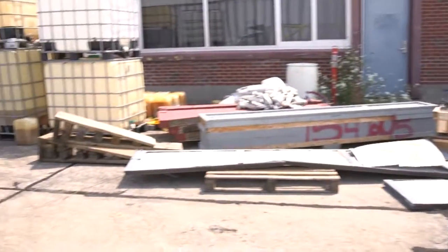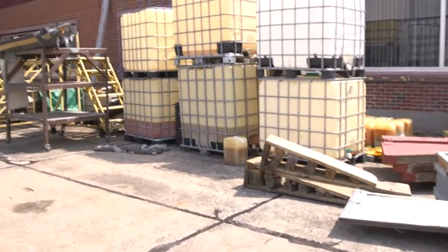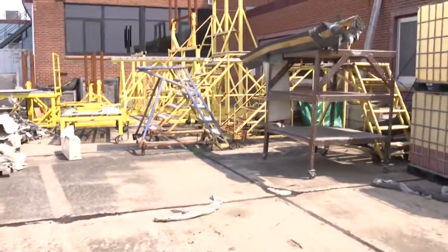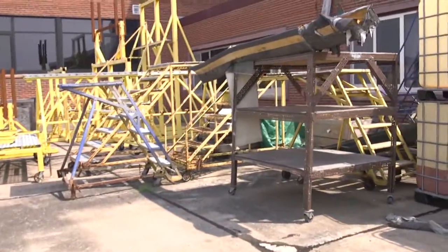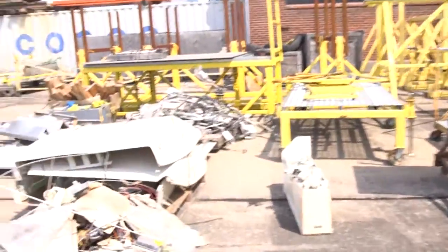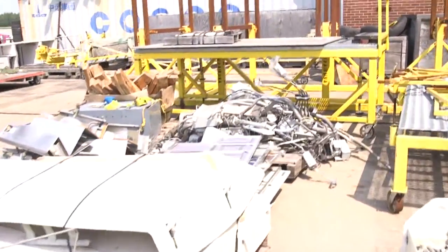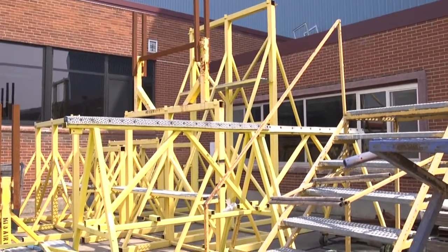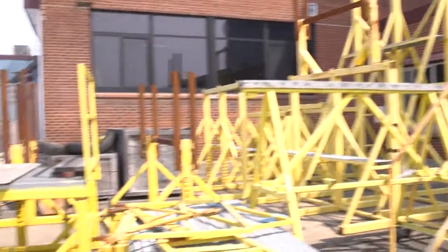There is some debris. This appears to be diesel fuel. You have miscellaneous metal racks, stairs, parts, and storage units.